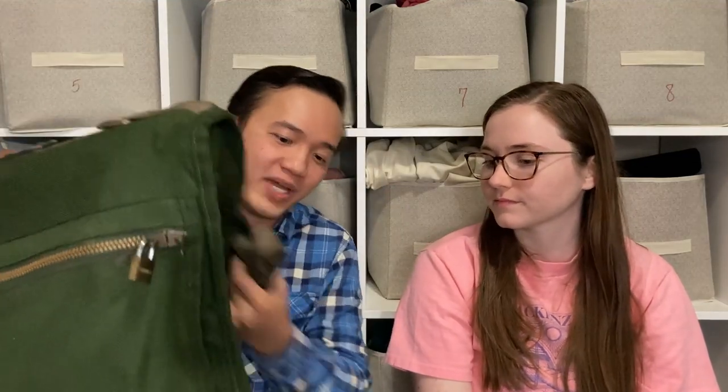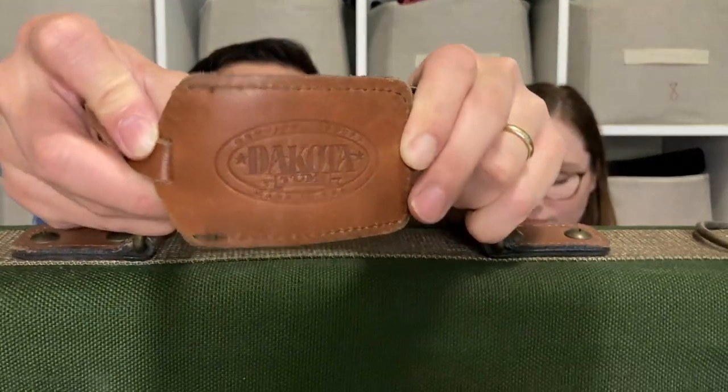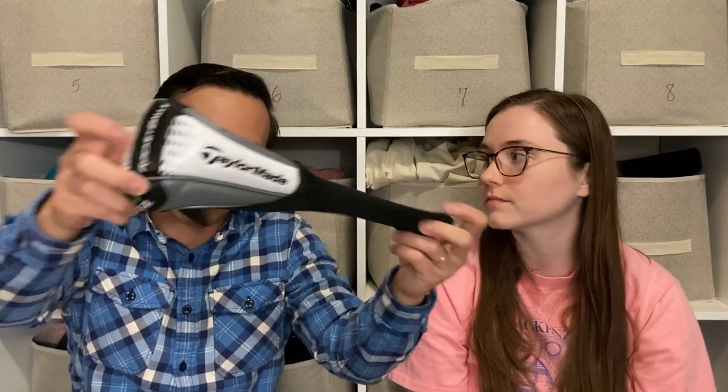Before we get into clothing, I want to show this Tumi Dakota bi-fold bag with a strap — the first time we've found a Tumi bag. We think we can get between $50 and $70 to $80 for it. Tumi has a great reputation for their bags and other items. We also picked up a TaylorMade golf club cover that should go for about $13 — really light and easy to list, so it's worth our time.